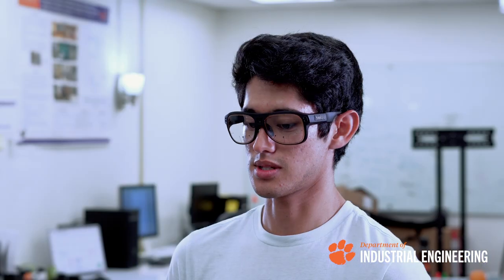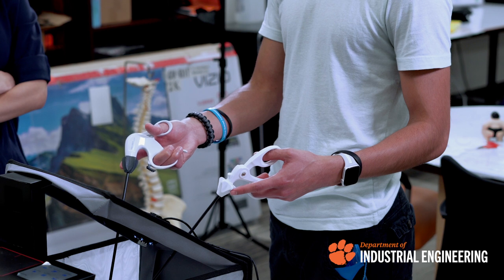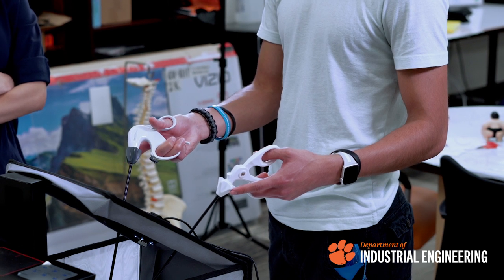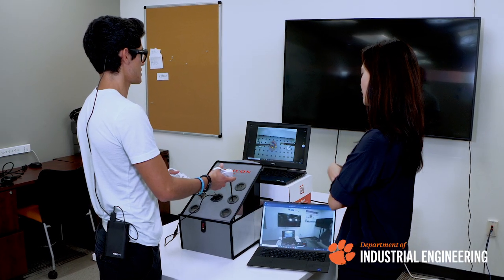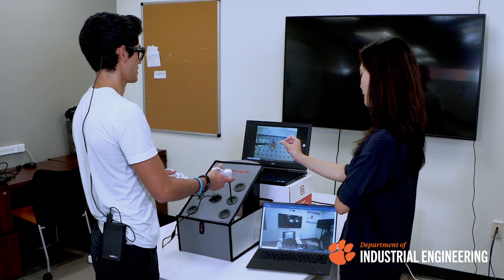I believe everyone who comes here can find their true passion. A big part of what we do is designing things, so the fundamentals of how to make something that's easy for people to use and understand — that leads to making them more effective in their work or whatever the domain is — is something that's really well established here and has prepared me for the future.